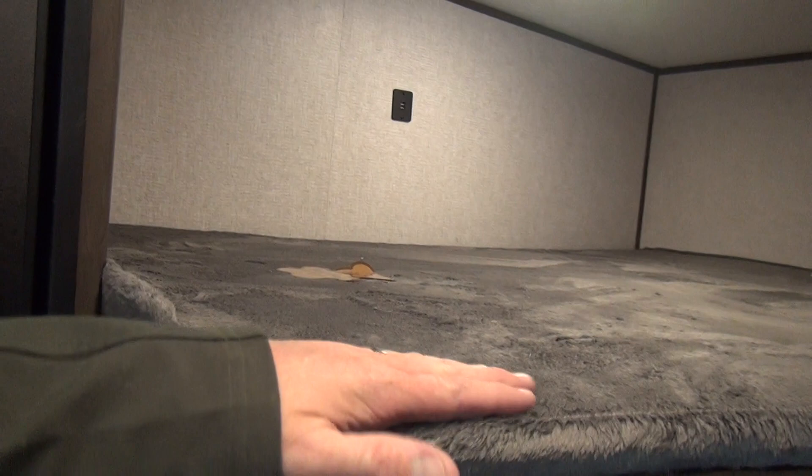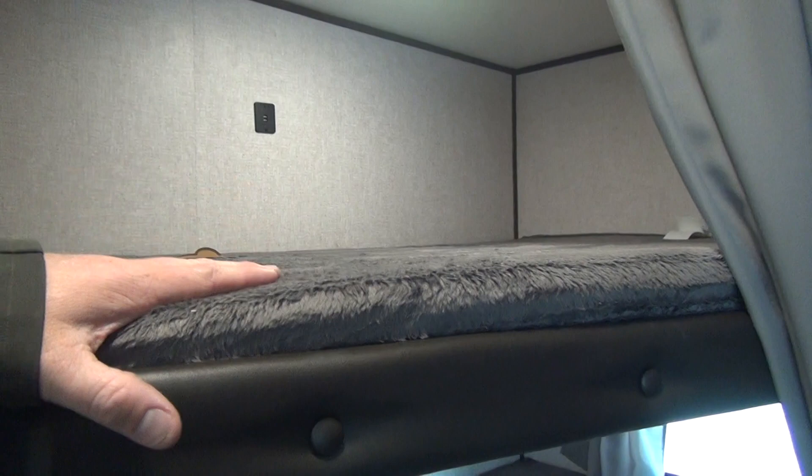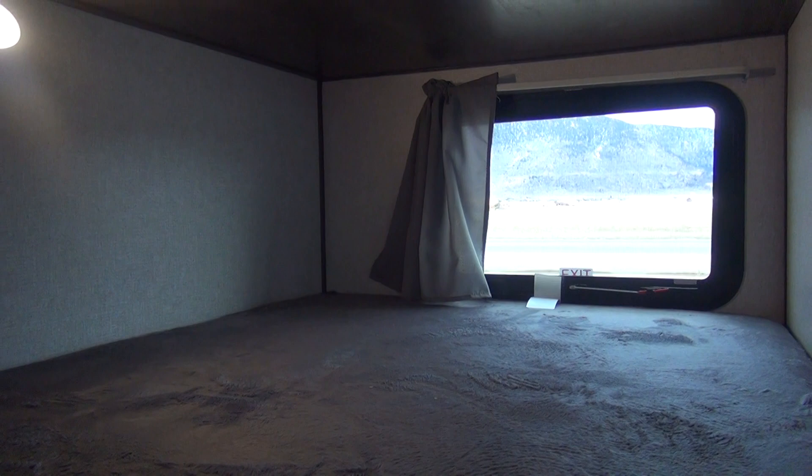The double over double bunks in the back have the teddy bear style mattresses — a soft cover with good foam thickness, fairly firm, so they should hold up a good long time and give comfort for kids sleeping. Both bunks are lighted. We do have USB charge ports up at the top bunk and an LED light overhead. There is also a ventilation escape window at the back of the bottom bunk, adding a little safety into the trailer.